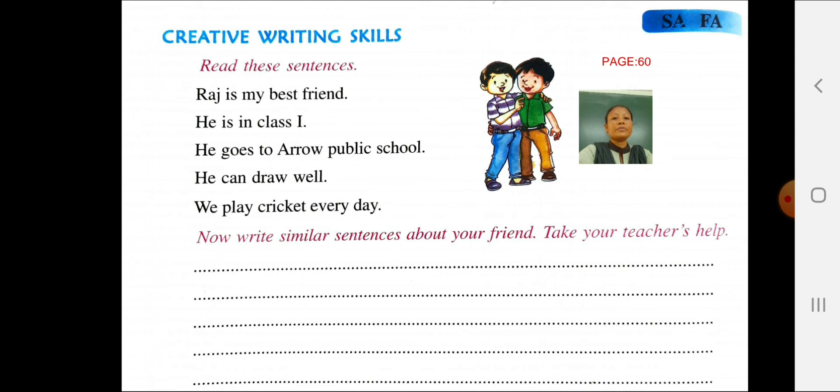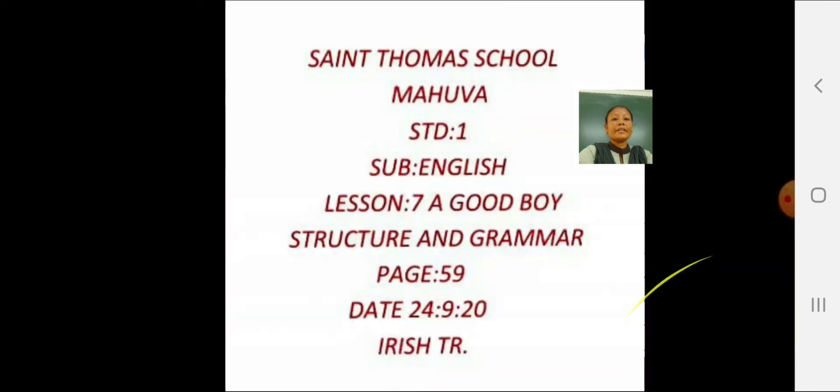Dear students, you have to write the same sentences as given above. Do your homework properly. That's all for today. Thank you. Have a nice day.